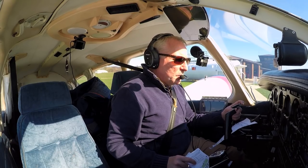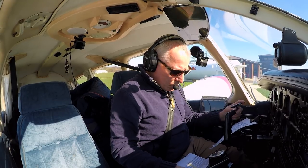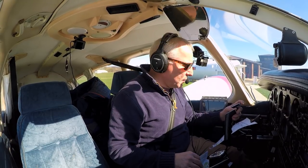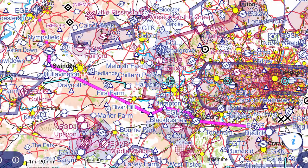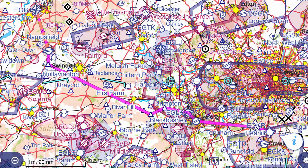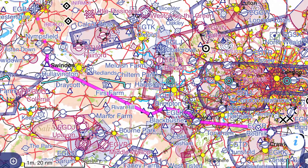Redhill Tower, Golf Bravo Hotel Oscar Romeo outbound. Golf Bravo Hotel Oscar Romeo, Redhill Tower, pass message. Golf Bravo Hotel Oscar Romeo is parked at fuel. Request taxi VFR flight to Gloucester, one on board, QNH 1018. Golf Oscar Romeo, roger, left on taxiway to Bravo, squawk 3767.